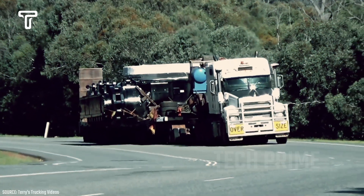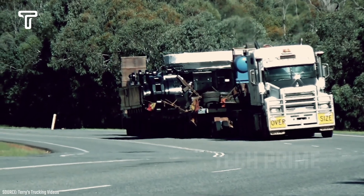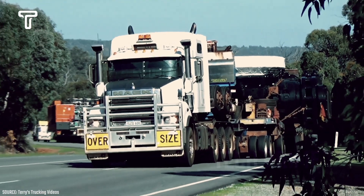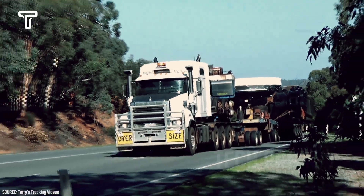Because the size and weight of the Hitachi X5600 Titan Excavator are too immense, they dismantled it and divided it into two parts. Even then, it remains a significant challenge for the heavy equipment shipping service.